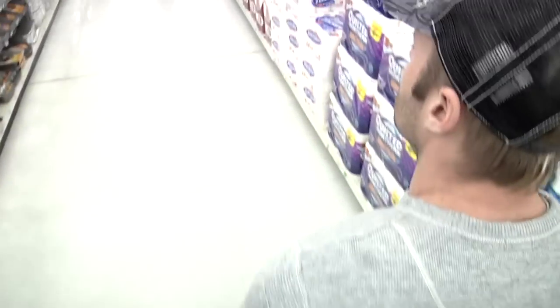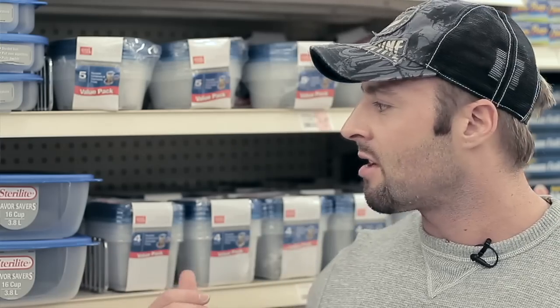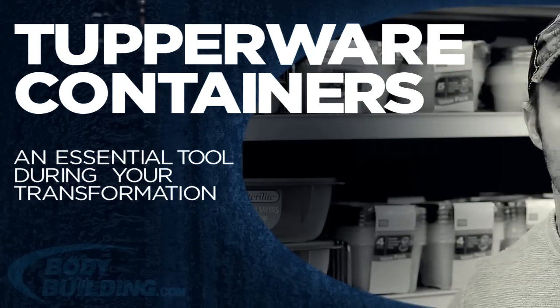An essential tool on this 12-week transformation is your Tupperware containers. I eat nearly every single one of my meals out of these. I get the larger containers to store chicken, tilapia, and rice in the fridge, and the smaller containers to put in my cool bag and take to work to eat my single meals out of.